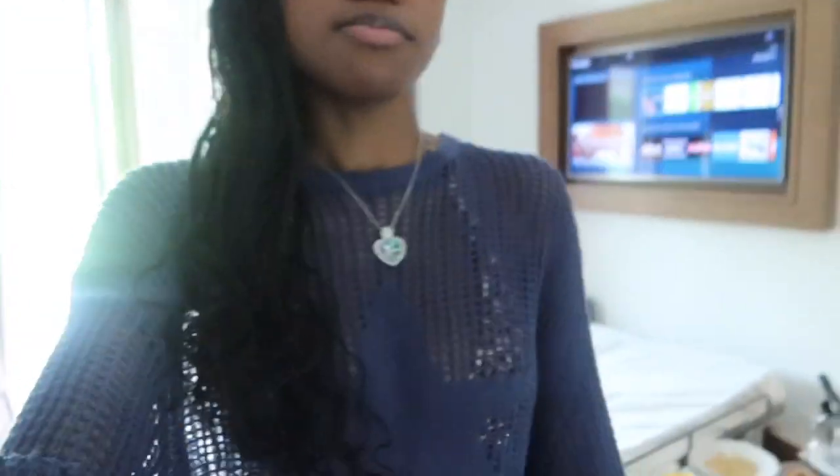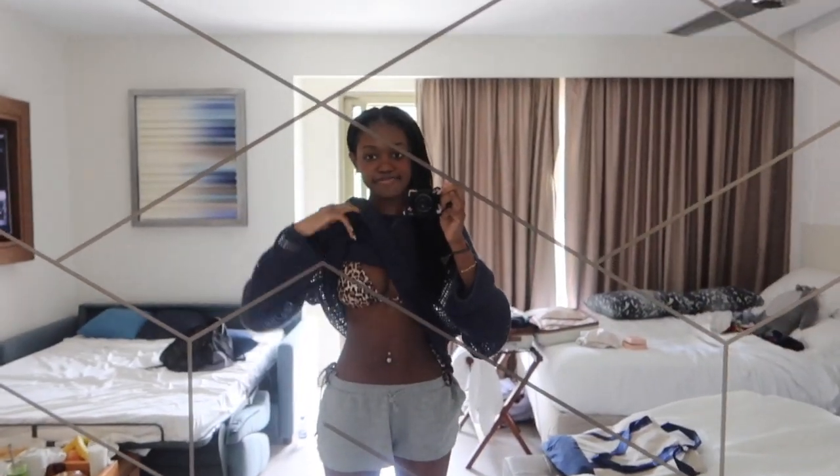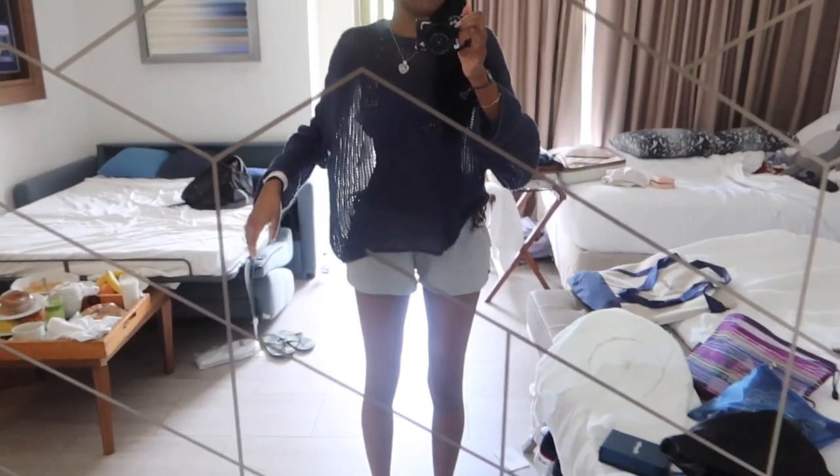It's day two — first full day — and we're going to the beach right now. This is what I'm wearing: this cover-up is from Addicted, I have a two-piece from Pretty Little Thing, and the shorts are Brandy Melville. It's 10:06 right now and they gave us a little beach bag so that's what we're bringing.